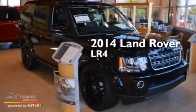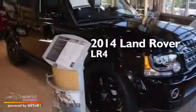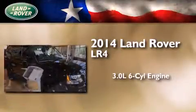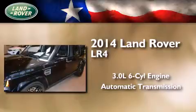This is a brand new 2014 Land Rover LR4. It features a 3.0-liter six-cylinder engine, an automatic transmission, and four-wheel drive.